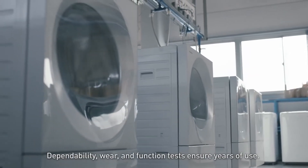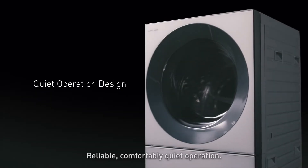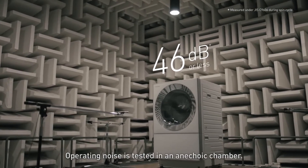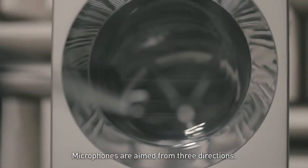Dependability, wear, and function tests ensure years of use. Reliable, comfortably quiet operation. Operating noise is tested in an anechoic chamber. Microphones are aimed from three directions.